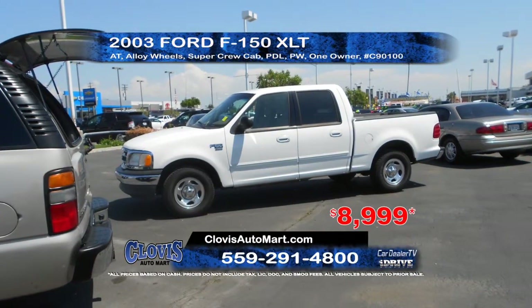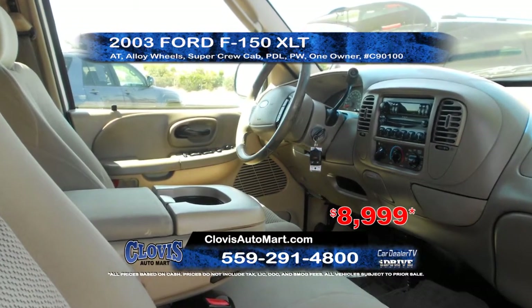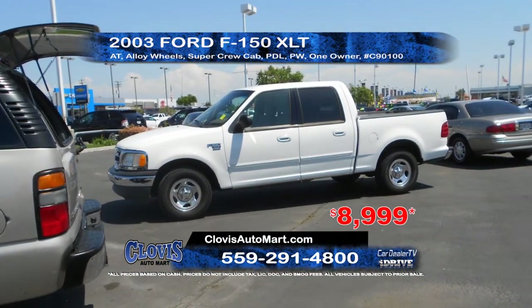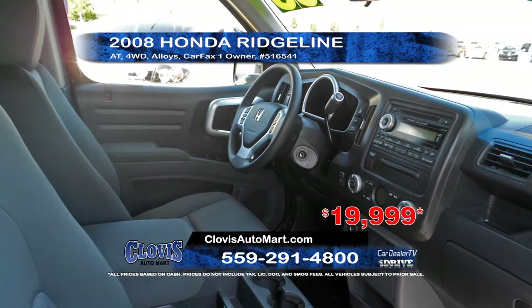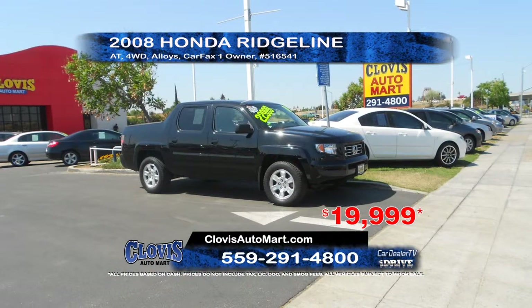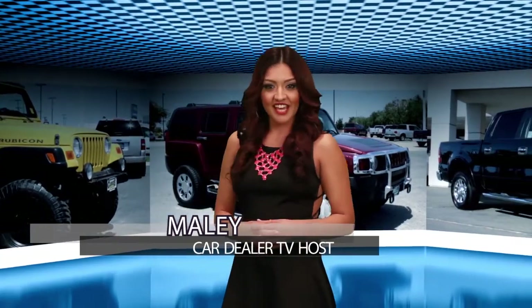Next, we've got a 2003 Ford F-150 XLT, a Carfax one owner truck with automatic transmission, power windows and door locks, and alloy wheels. Priced to sell at $8,999. From Clovis Automart, we have a 2008 Honda Ridgeline, a Carfax one owner vehicle equipped with automatic four-wheel drive transmission and alloy wheels. Priced to sell at $19,999. If you see a truck you like, head over today or check out their website. We'll be right back.